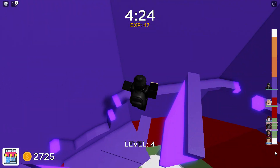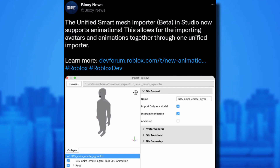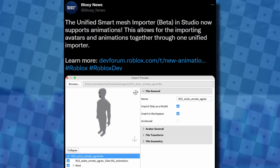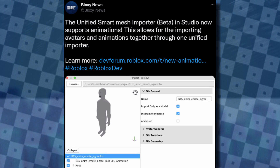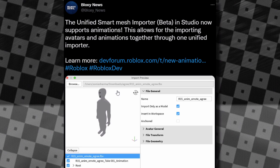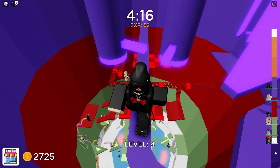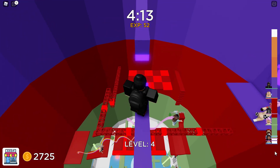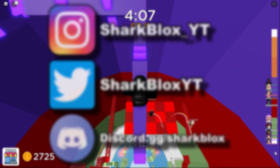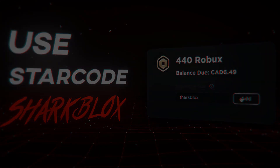The final news: also from Bloxy News, the Unified Smart Mesh import beta in Studio now supports animations. Some people were really pleased about this — it has something to do with Roblox animations and importing them simply. If it's useful to you, go to the Dev Forum post. And that's it for this episode of Roblox news — a bit different, but I covered all the latest Roblox website updates. If you enjoyed, leave a like and subscribe — thanks for watching!